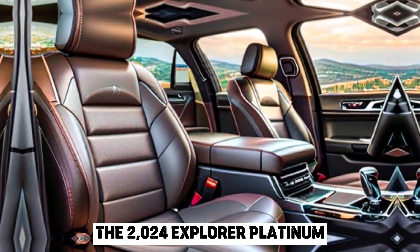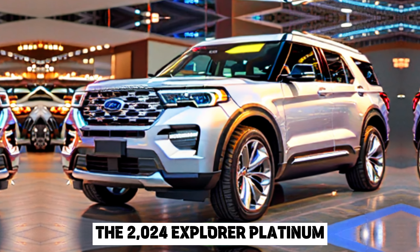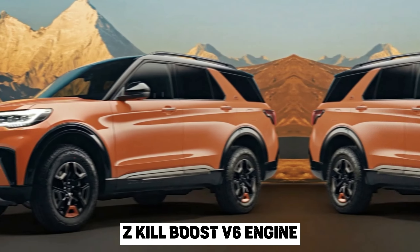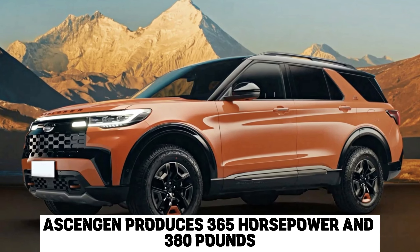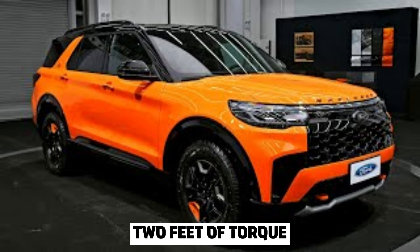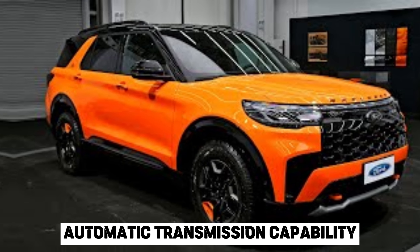Performance. The 2024 Explorer Platinum is powered by a standard 3.0-litre EcoBoost V6 engine. This engine produces 365 horsepower and 380 pound-feet of torque. It's mated to a 10-speed automatic transmission.